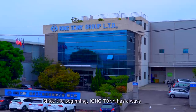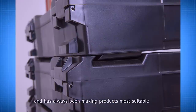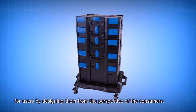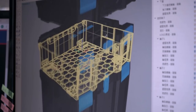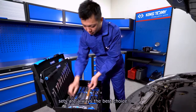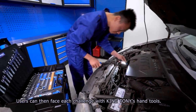Since the beginning, King Tony has always insisted on being people-oriented and has always been making products most suitable for users by designing them from the perspective of the consumers. Whether in life or at work, King Tony's high-quality tool sets are always the best choice, and users can face each challenge with King Tony's hand tools.